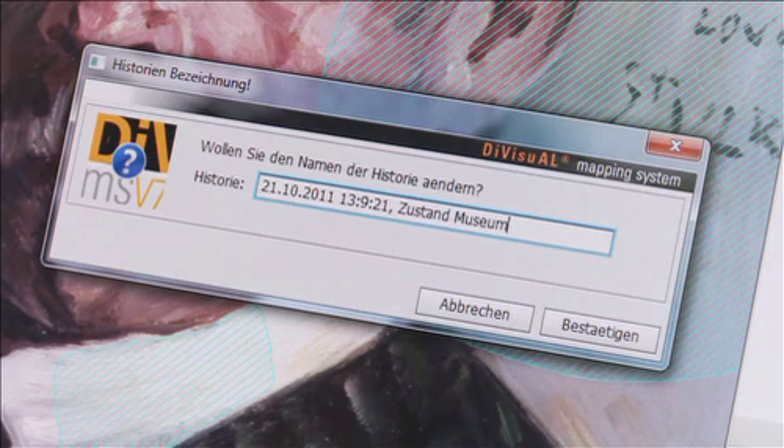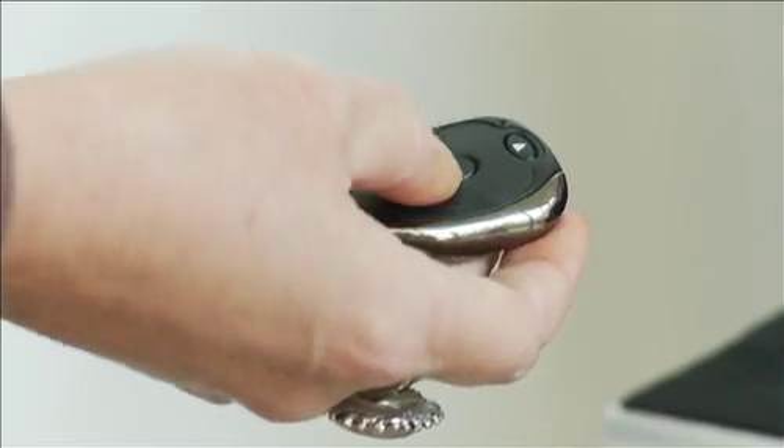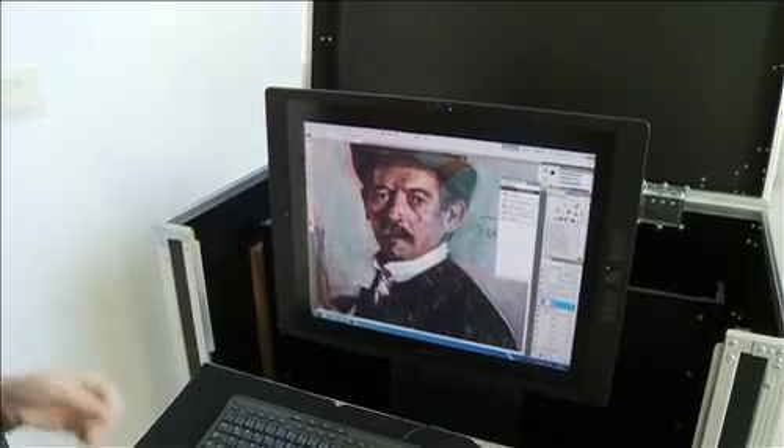The Wacom Cintiq 21-inch model and the 24-inch model is about the best pen display that is out there in the market. What we need is very accurate pen input for our job that is done on the painting. And therefore, Wacom was a natural choice.